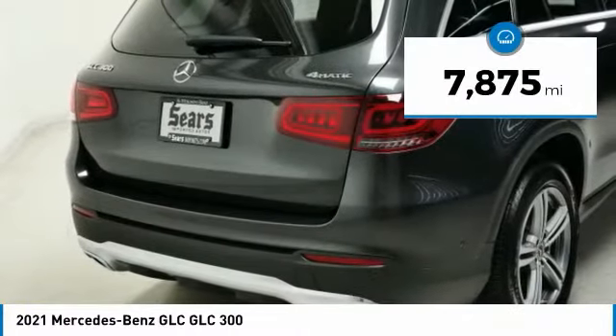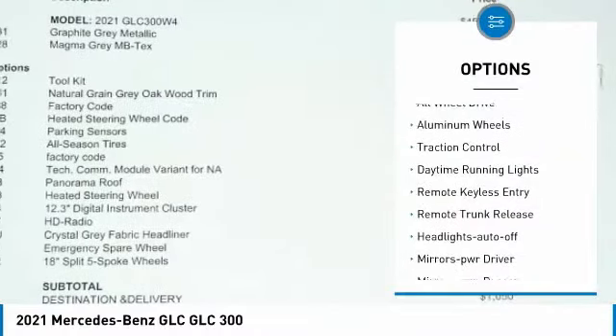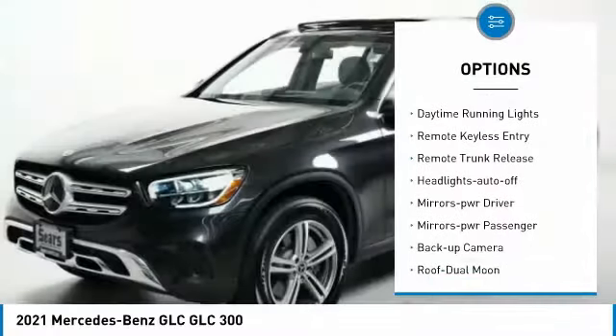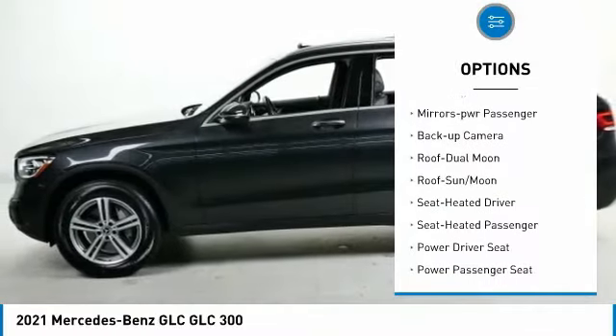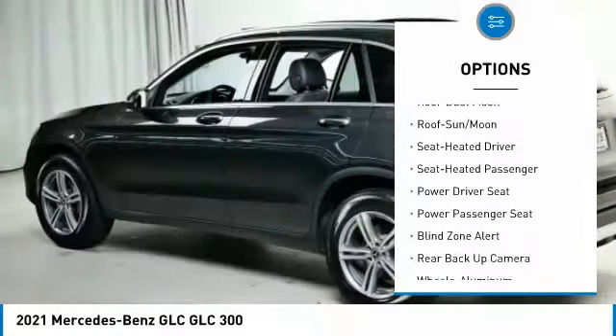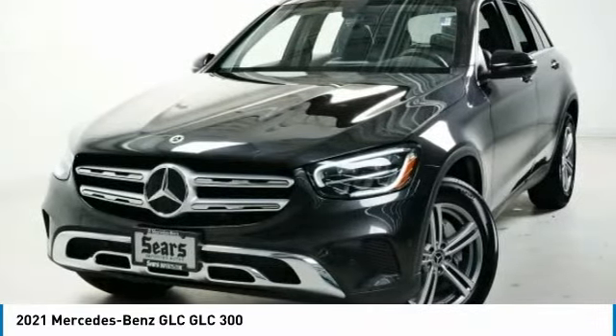This vehicle has less than 8,000 miles. Here are some of this vehicle's great options: all-wheel drive, aluminum wheels, traction control, daytime running lights, remote keyless entry, remote trunk release, headlights auto off, mirror memory, mirrors power, passenger backup camera.